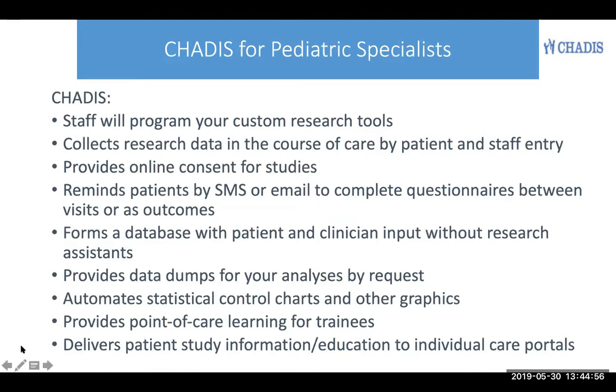Chattis also automates statistical control charts and other graphics, provides point-of-care learning for trainees, and delivers patient study data and education to individual care portals for the patient.